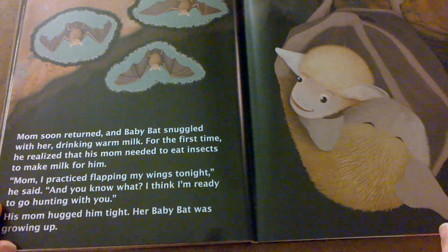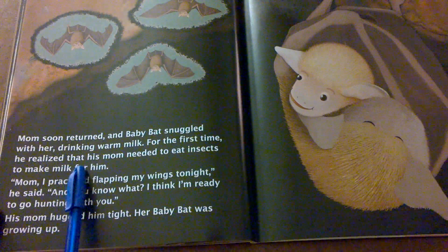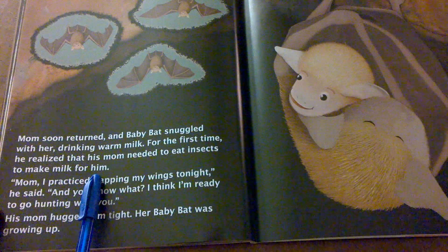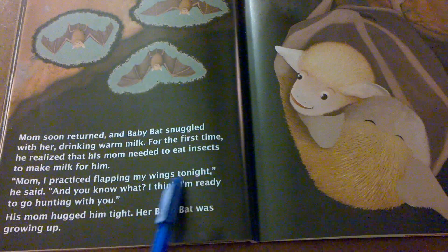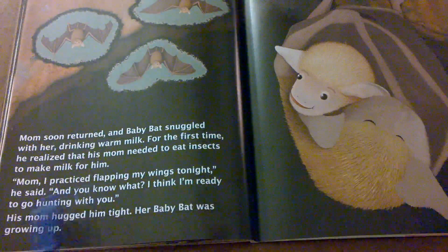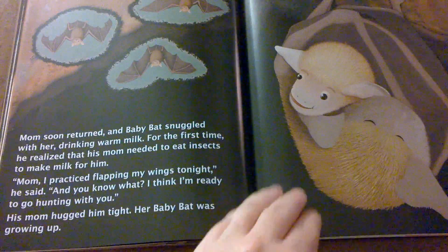Mom soon returned and baby bat snuggled with her drinking warm milk. For the first time, he realized that his mom needed to eat insects to make milk for him. He said, Mom, I practiced flapping my wings tonight. And you know what? I think I'm ready to go hunting with you. His mom hugged him tight. Her baby bat was growing up.